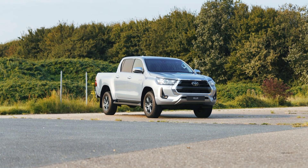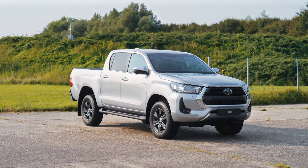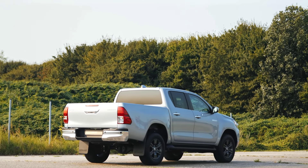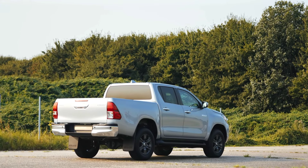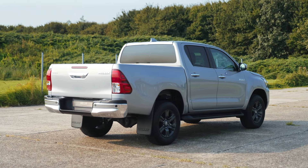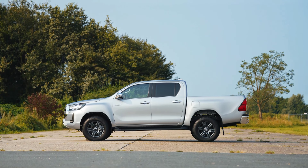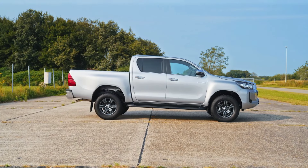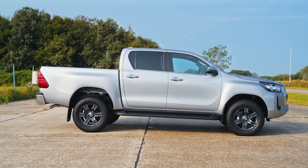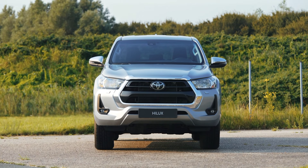The 2025 Toyota Hilux 48V marks a significant leap forward with its blend of power, efficiency, and modern design. Under the hood, it boasts a robust 2.8-liter turbo diesel engine paired with a 48-volt mild hybrid system, delivering enhanced performance and fuel efficiency. This combination generates around 220 horsepower and 500 newton-meters of torque, providing impressive towing capacity and off-road capability.